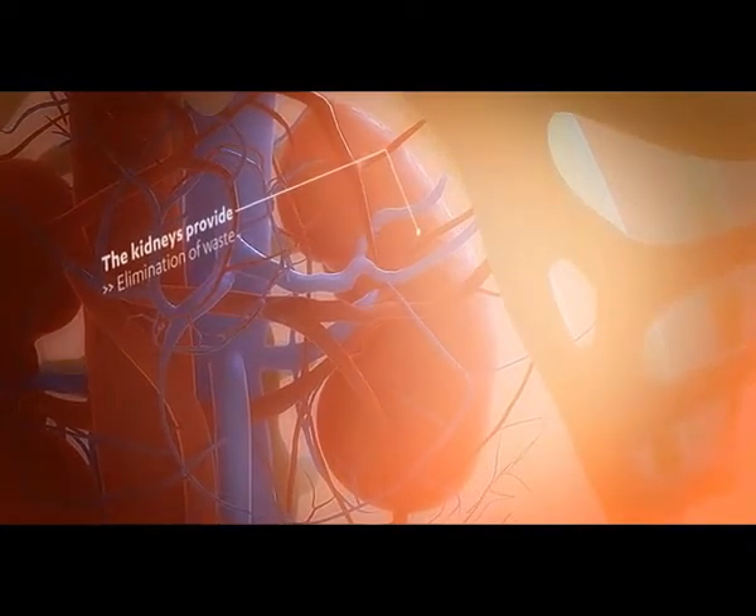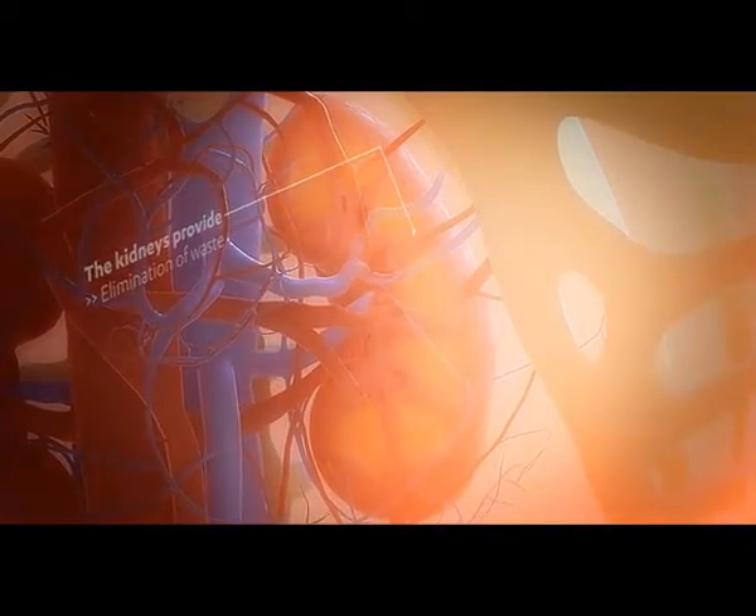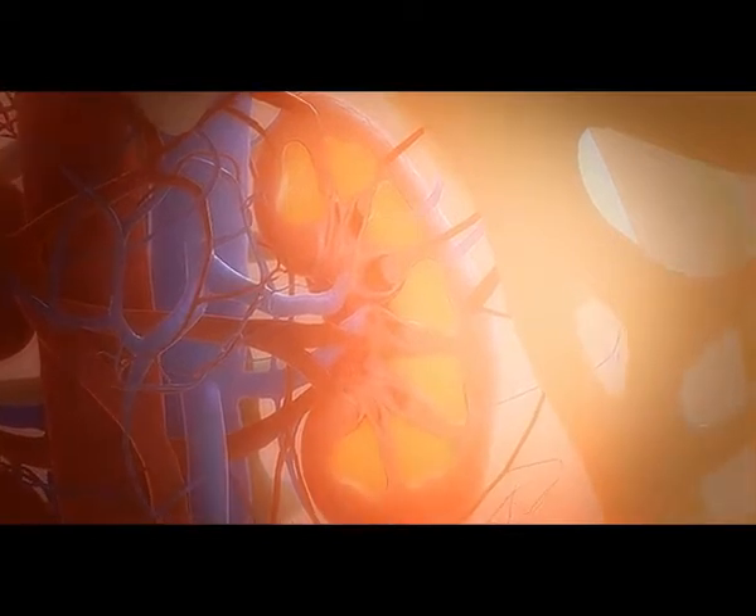Each day, the kidneys filter approximately 180 grams of glucose, virtually all of which is reabsorbed into the bloodstream.